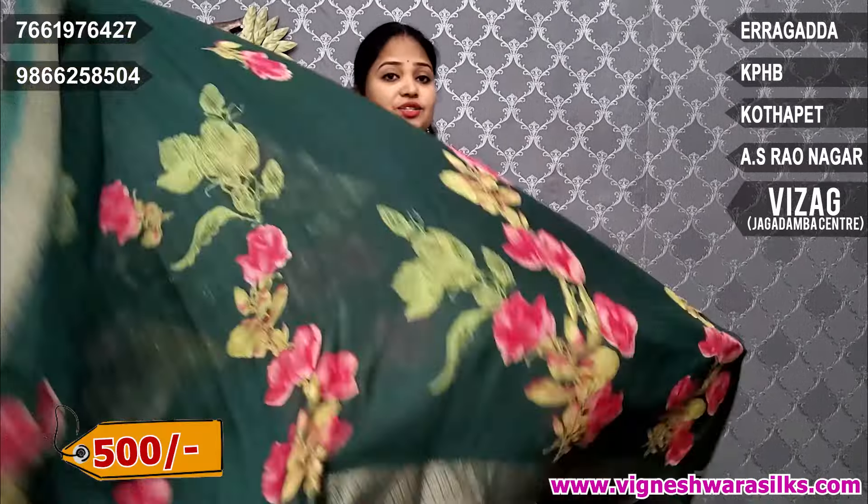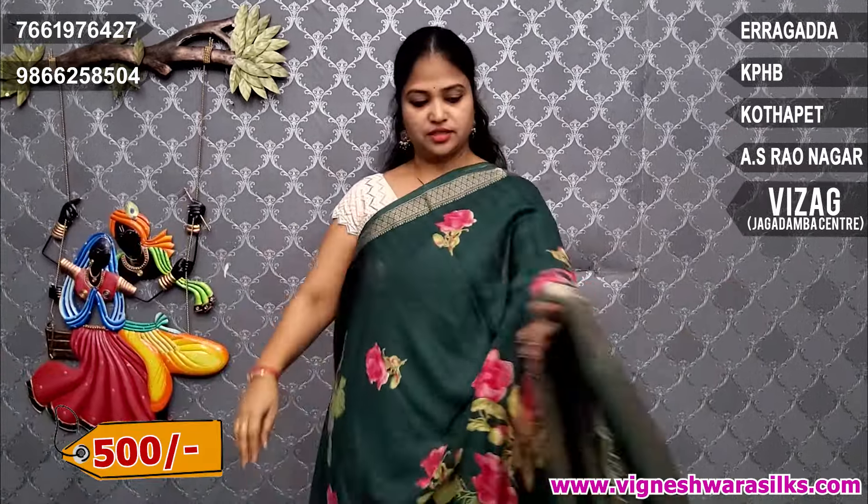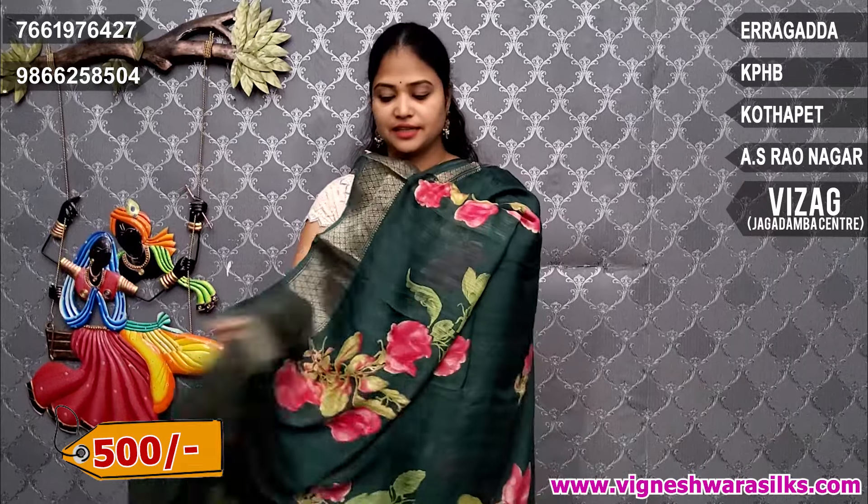Price is 500. Next — green color combination, bottle green color. Plain blouse, bottle green, different shade.